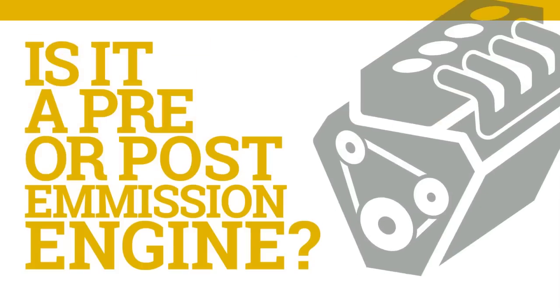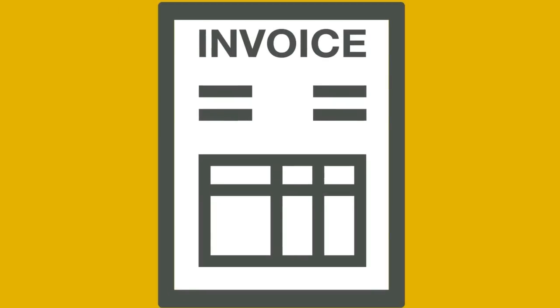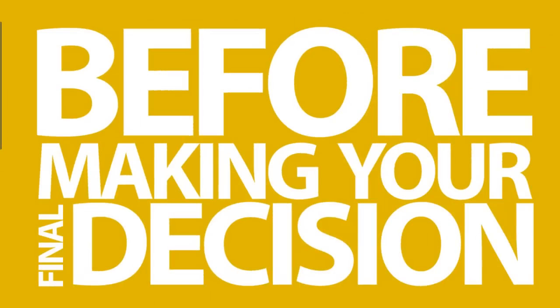Do you know the engine's history? Is it a pre- or post-emissions engine? Are the rear tire drives matching? Is there rust on the frame? Will they show you the truck's maintenance history? And that's just a few of the questions you'll need answers to before making your final decision.